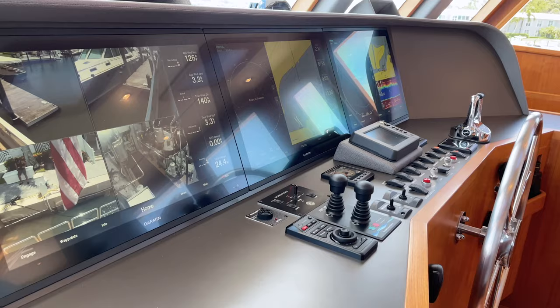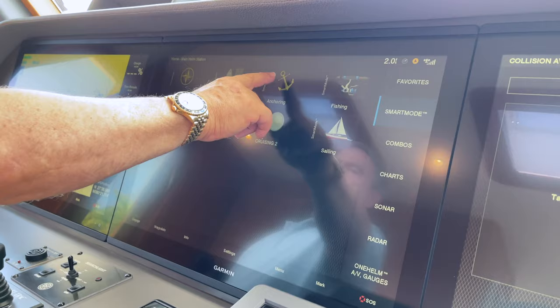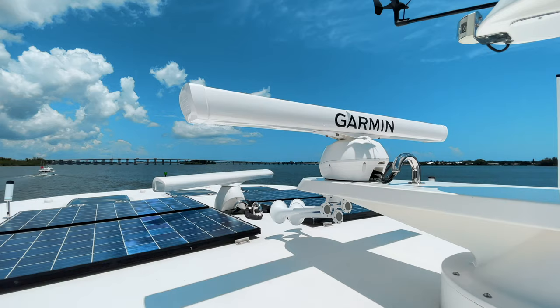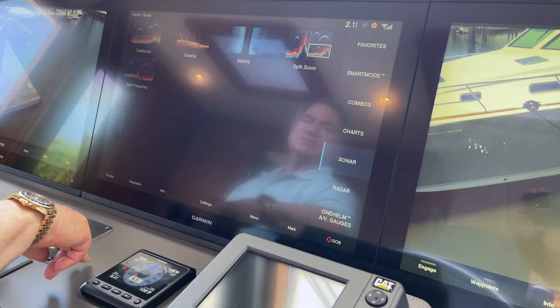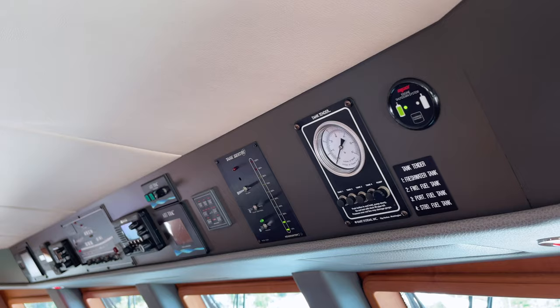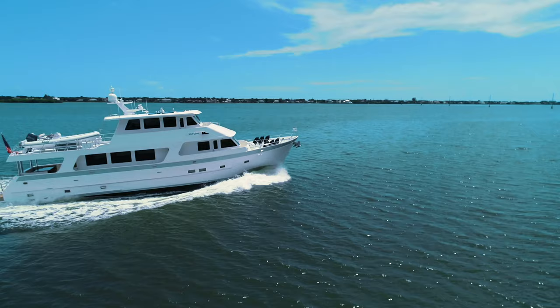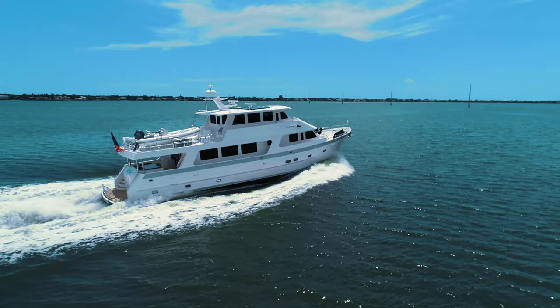Rough Seas is equipped with the latest state-of-the-art electronics and navigation equipment, with redundant GPSs on very large screens and 72 nautical mile and 96 nautical mile radars. Other electronics include sonar, several VHFs, and autopilot. In addition, throughout the entire yacht there are flat screens, audio-visual equipment, Bose sound bars, an Apple TV system for the entire vessel, plus a marine broadband router.